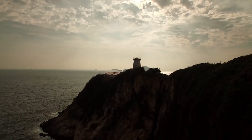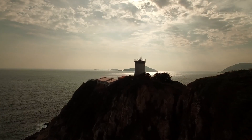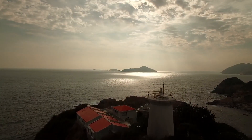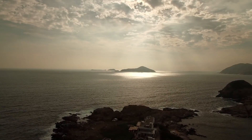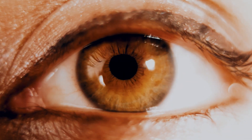Imagine yourself at a beautiful location. To make it a good memory, you have to take a picture of that beautiful scenery. For that, you need a camera. But what if you can capture a photo of what you're seeing right in front of your eyes — with your eyes? How would that be if you can capture photos with your eyes? What if you can use your eye as a camera?